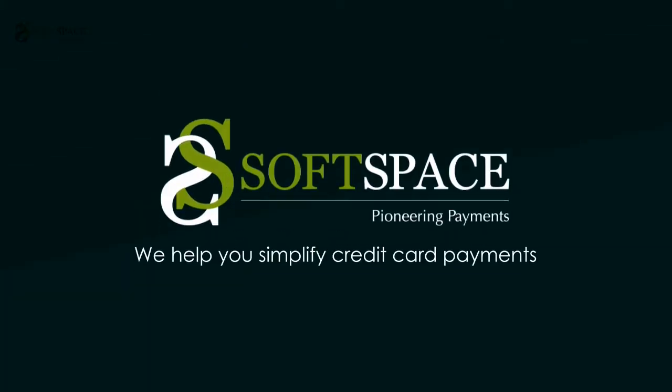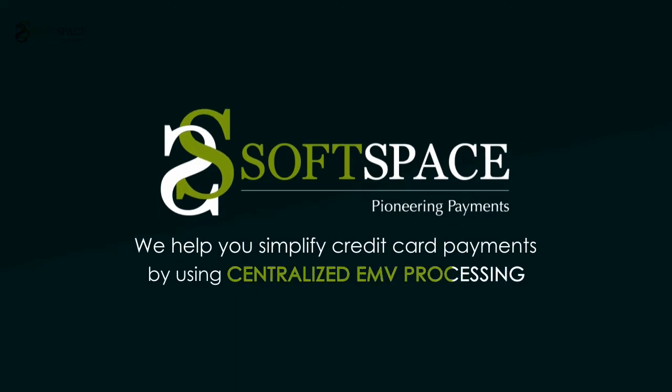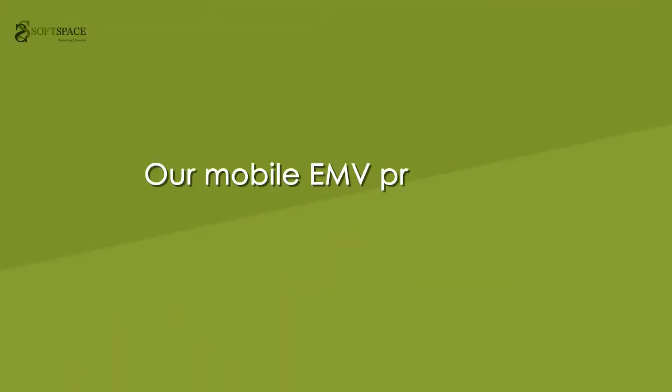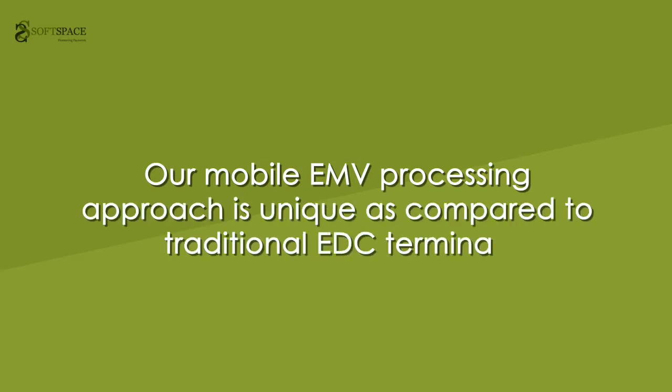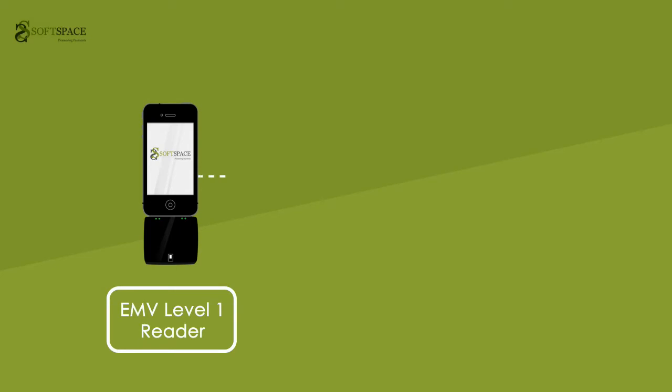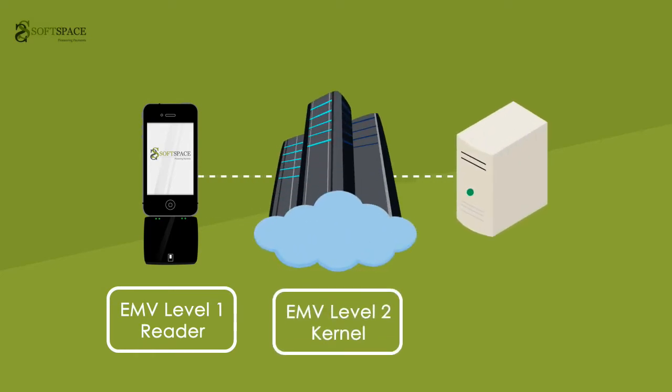At SoftSpace, we help you simplify credit card payments by using centralized EMV processing. Our mobile EMV processing approach is unique as compared to the traditional EDC terminals. Centralized EMV processing simply means the EMV kernel is located at a centralized server, and the processing is done remotely.